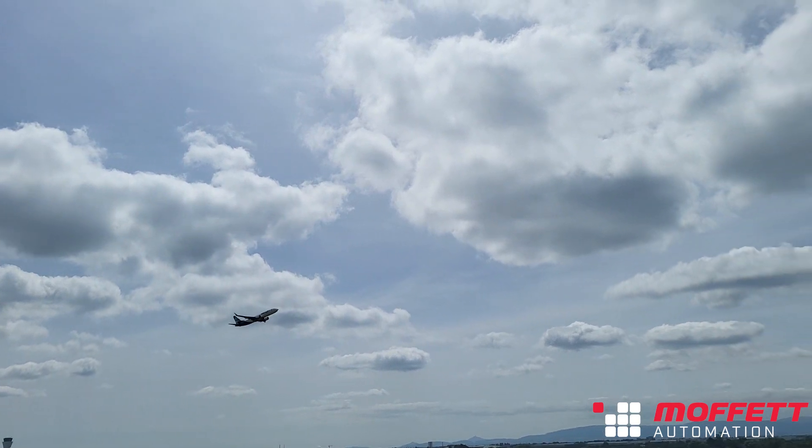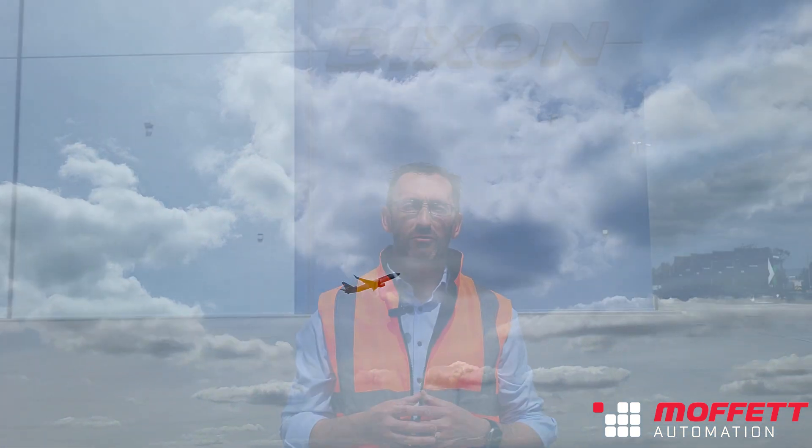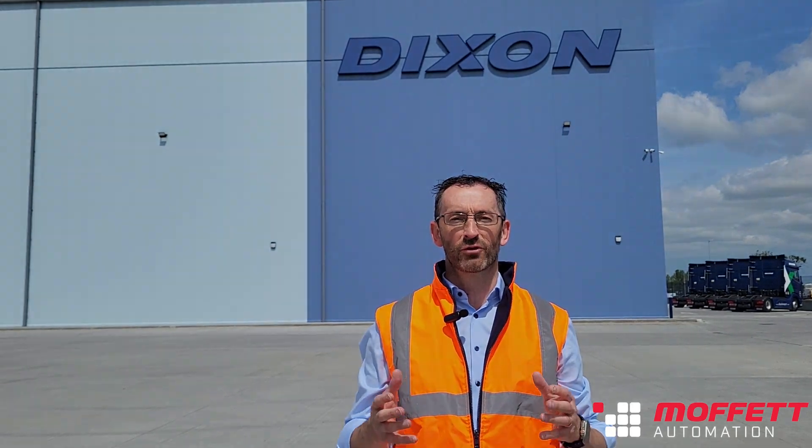Hi, I'm Dave O'Flynn. I'm the Chief Financial Officer at Dixon International Logistics, based just five minutes from Dublin Airport and 15 minutes from Dublin Port. We're here at our brand new 133,000 square foot warehouse.